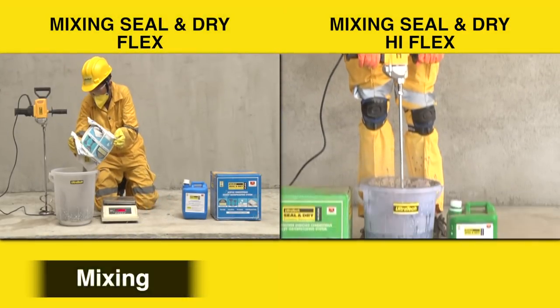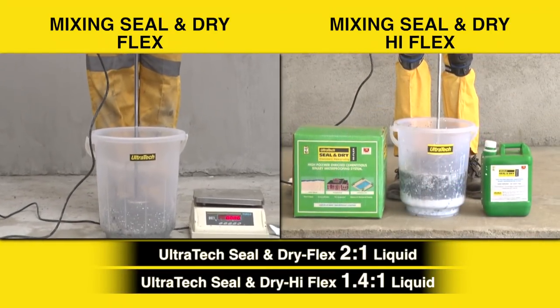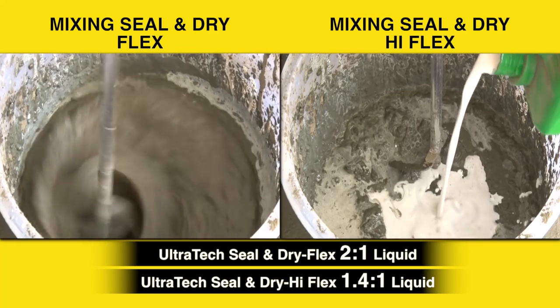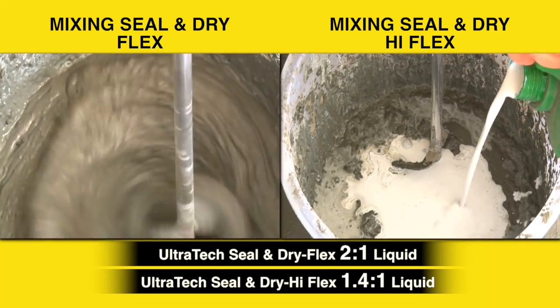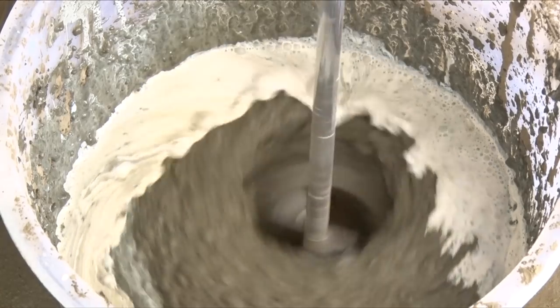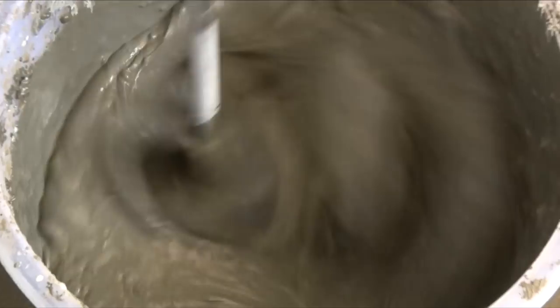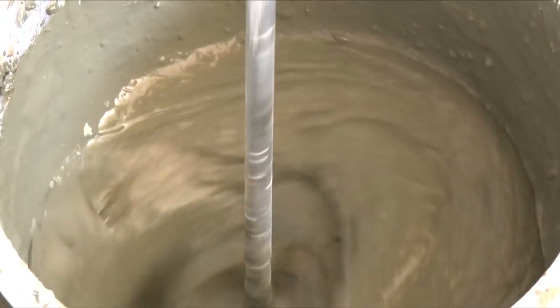Mix the recommended ratio of powder to liquid polymer and stir continuously using a mechanical mixer or stirrer to ensure lump-free consistency. Mix only the required quantity of material which can be used within the stipulated pot life of 2 hours.